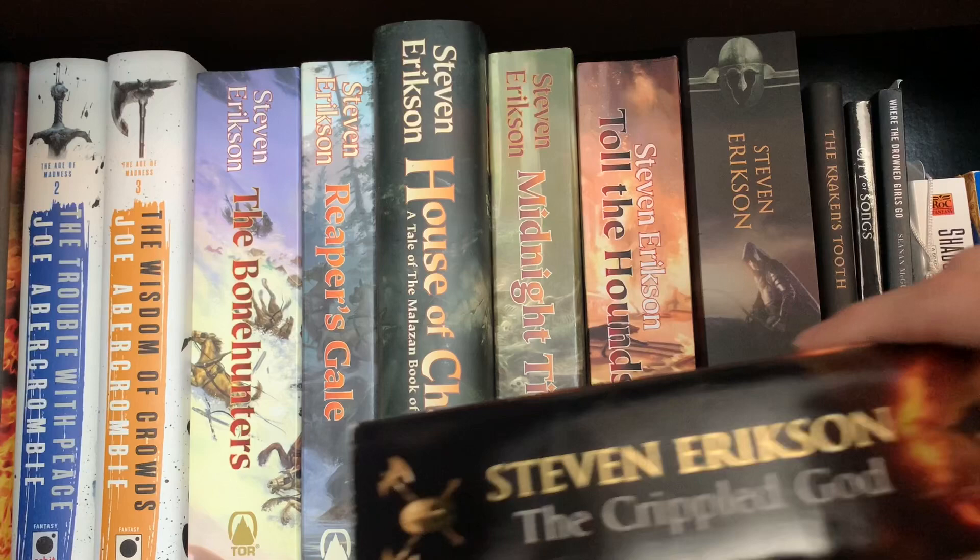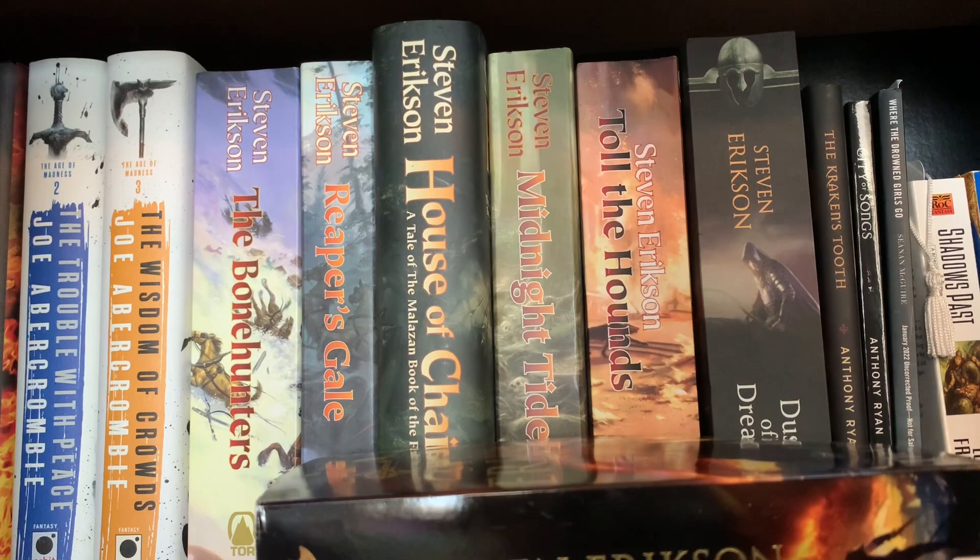And then we have my Steven Erikson unread section. I need a little bit of a break from Malazan, not because it's been too dense, but because I have a whole bunch of other physical reads I'd like to get to. It seems like each book takes me about three months to read. I think I'll be starting a buddy read in April for House of Chains, the fourth book in the series.